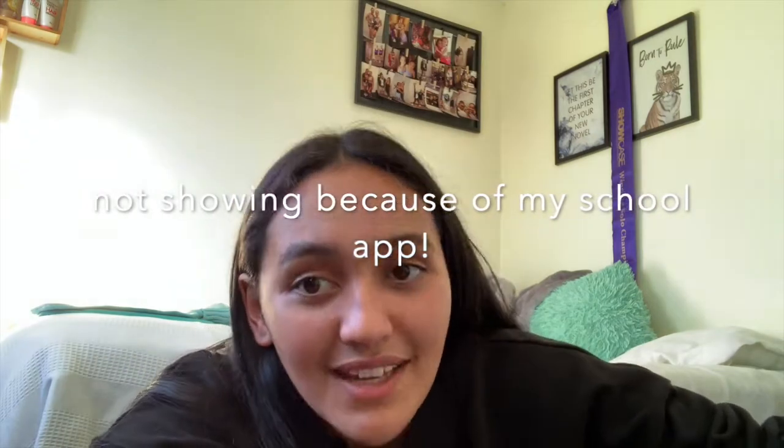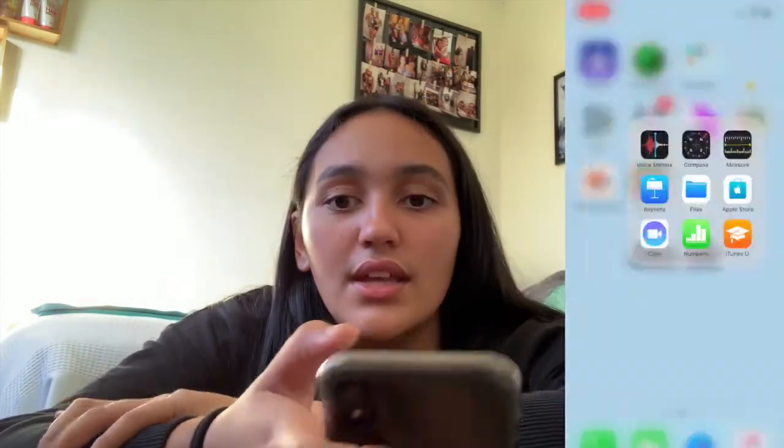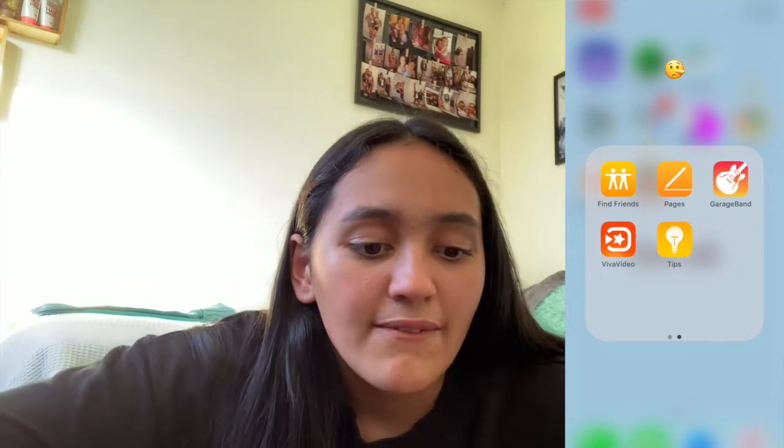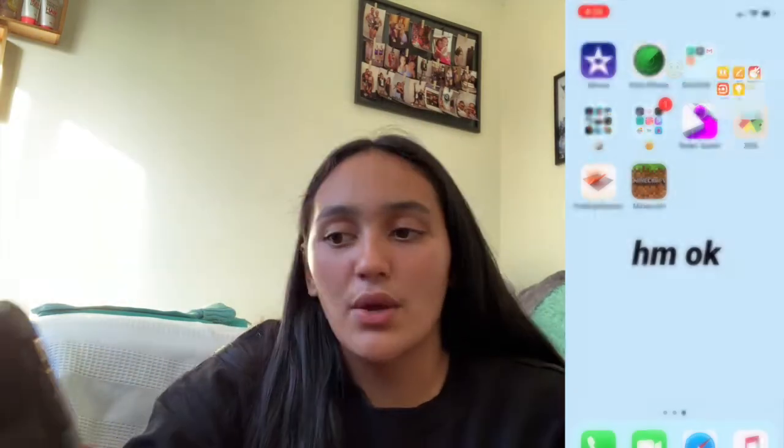Then I've got a folder for school — I've got my VPN, my school app, Gmail, and another VPN because sometimes the first one doesn't work. My next folder is this Pinocchio nose-looking emoji thing — I love that emoji. I've got voice memos, compass, measure, Keynote, files, Apple Store, Clips, Numbers, iTunes, Find Friends, Pages, GarageBand, Viva Video, and Tips. I don't go in that folder at all.